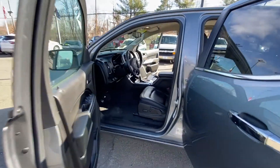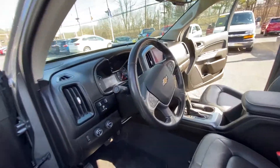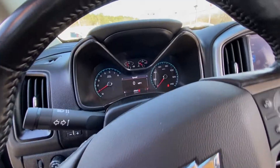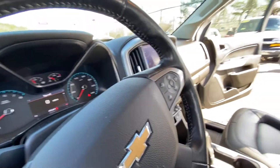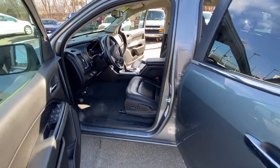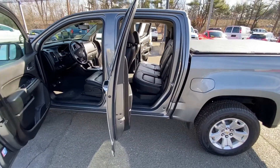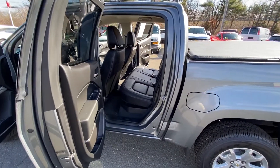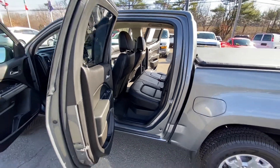It does have the power driver seat. This one here has forty-nine thousand six hundred and forty-one miles on it and is in great shape and ready to go. It has been through our service department and our detail department.